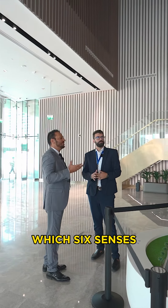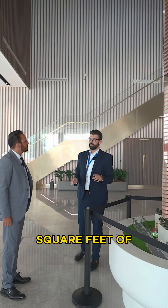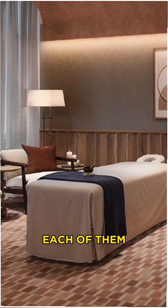Johnny, please tell us something about the amenities which Six Senses offers. We have 61,000 square feet of amenities and facilities divided onto four floors. Each of them has its own concept.